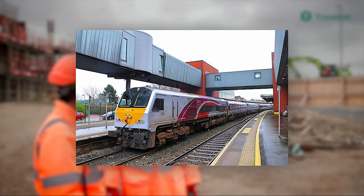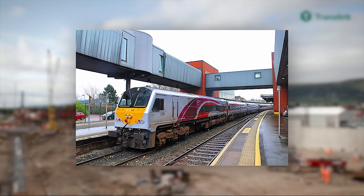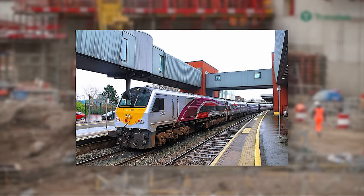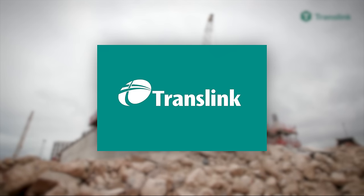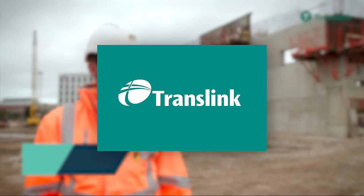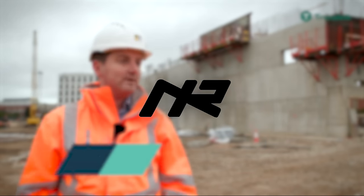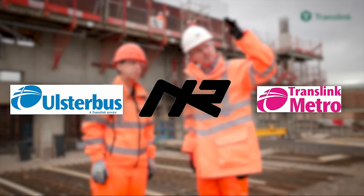However, the Enterprise service remains to this day at Lanyon Place station, due to Great Victoria Street not having the capacity to accommodate any further services as the station only has four platforms. To round off the millennium, the Northern Ireland Transport Holding Company created Translink in 1996, integrating the services of Northern Ireland Railways, Ulster Bus and City Bus — now known as Metro — under one roof.